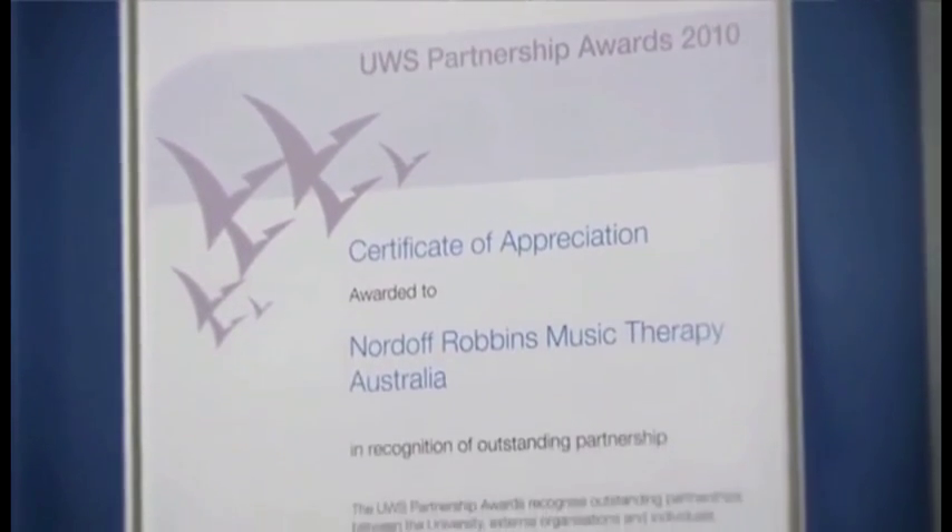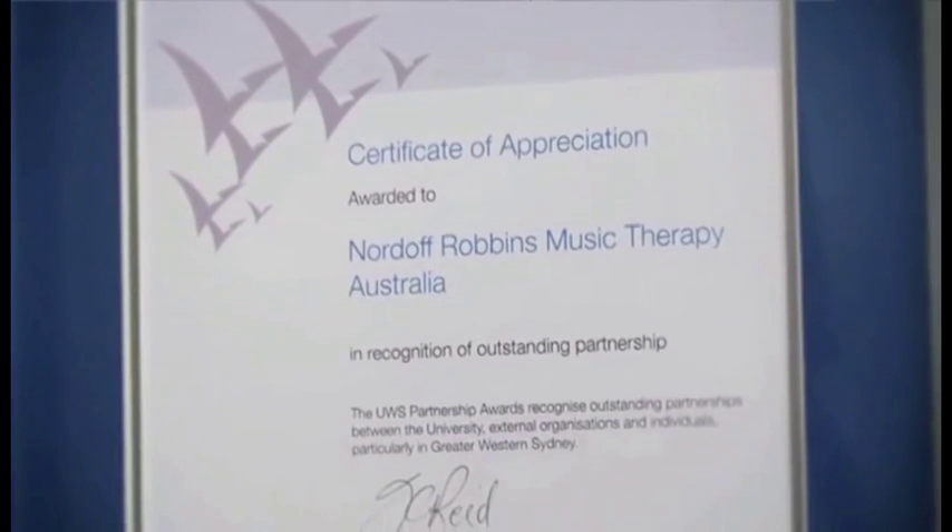The Nordoff-Robbins Centre at the University of Western Sydney is the only centre of its type in the Southern Hemisphere. There are some other Nordoff-Robbins centres — for example, at New York University and in the United Kingdom, and also through Asia — but this is the only centre in Australia and in the Southern Hemisphere.